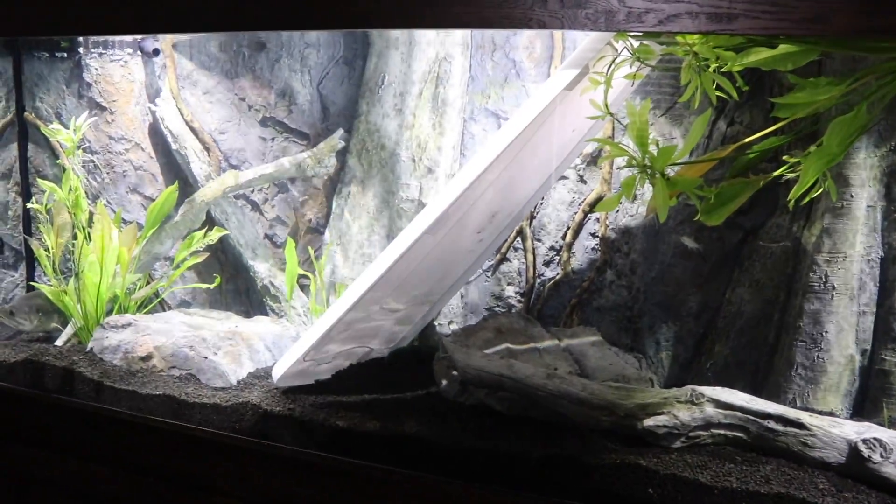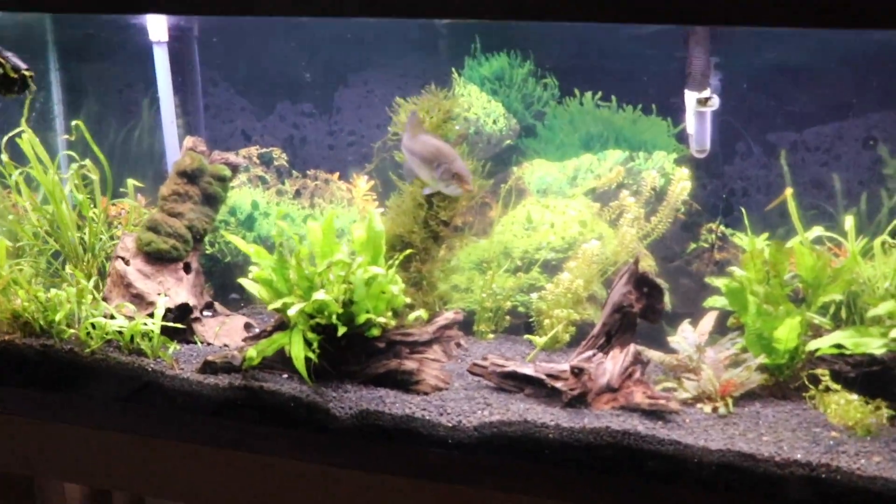Clyde's sitting here eyeing some of these minnows. Let's go check in on the other tanks. This is our 55-gallon tank with Moby front and center as always.